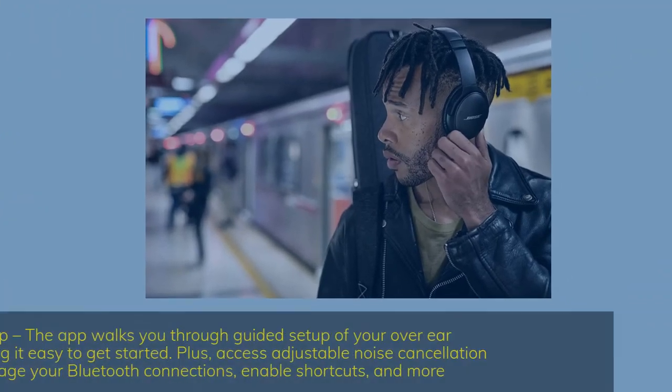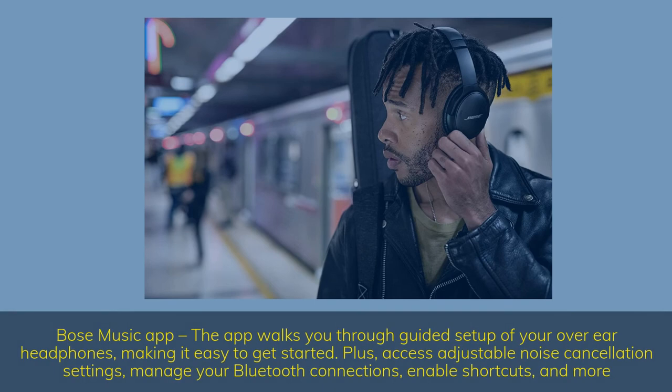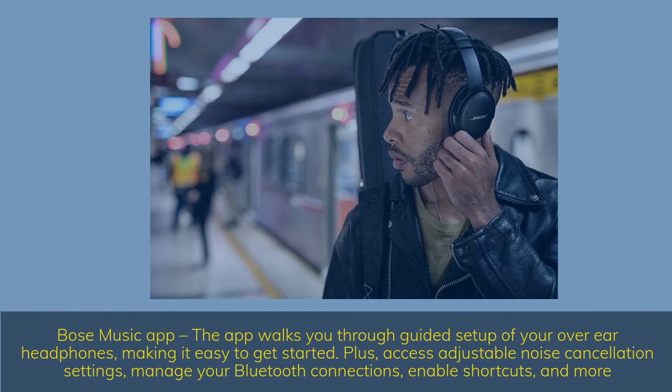Bose Music app — the app walks you through guided setup of your over-ear headphones, making it easy to get started. Access adjustable noise cancellation settings, manage your Bluetooth connections, enable shortcuts, and more.